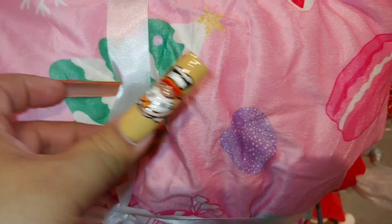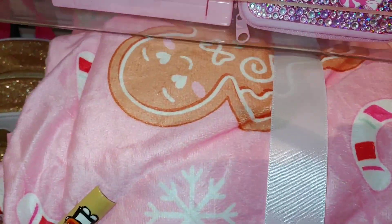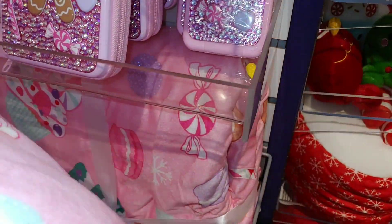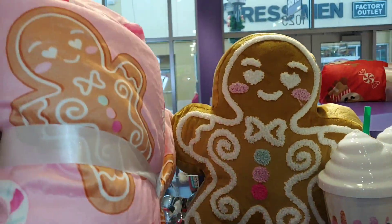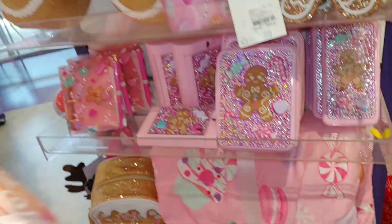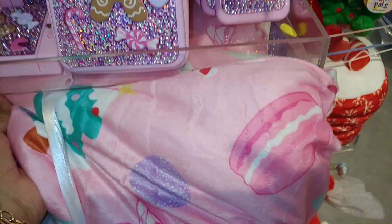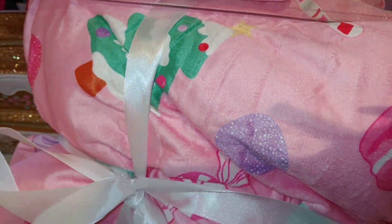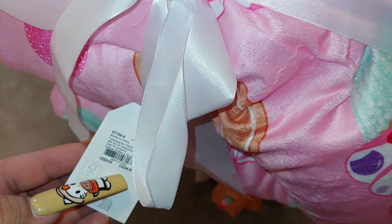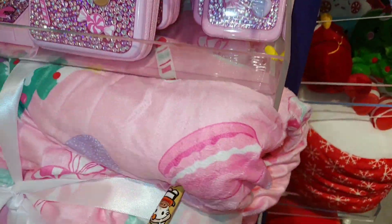Oh, I love the gumdrops and macaroons — it has candy canes too! That is cute, it matches the pillow — that is adorable, I love it, it's gonna have to be a must. It's a bubblegum pink color and it's $35. Decisions, decisions to make!